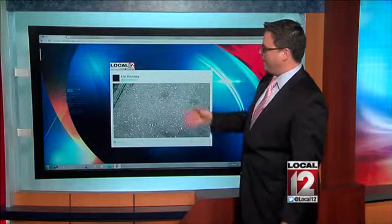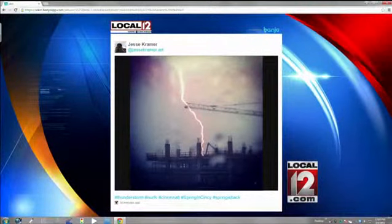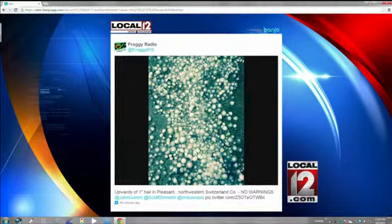Dark clouds there. More hail there from A.M. Hucklebee — thank you for these pictures. And Fat F sent us this picture of the rain curtain hitting downtown Cincinnati. Visibility went down to zero as that rain came through. Take a look at this one from Jesse Kramer — lightning pictures there in downtown at the construction at the banks.